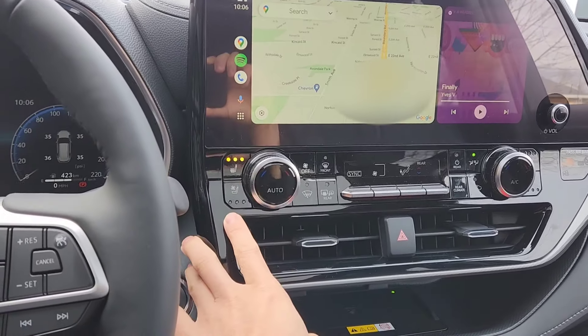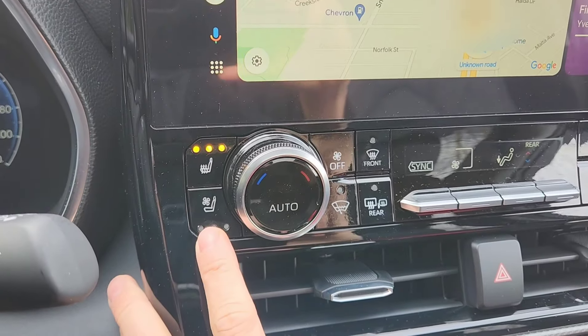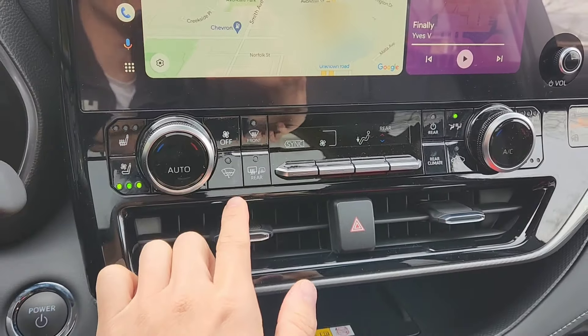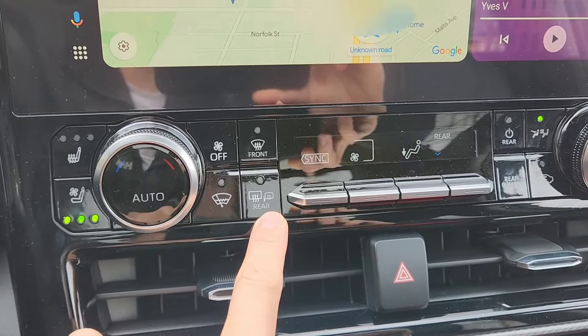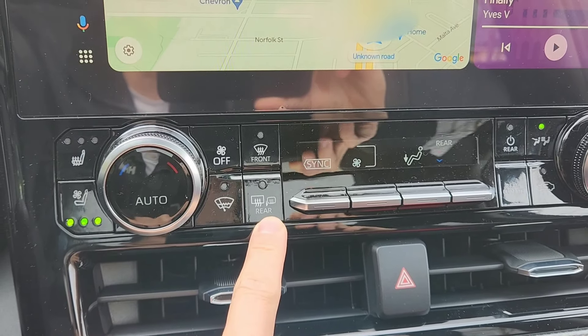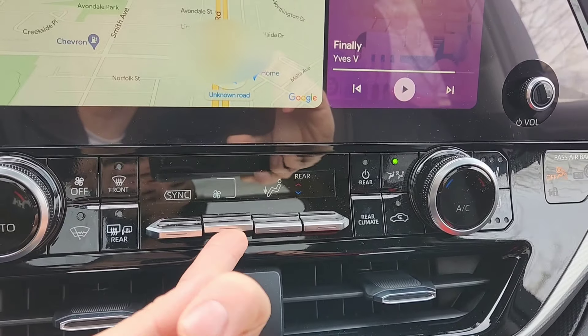There's the heated seats right here, and this is the ventilated seats — it's one or the other. That's the wipers for the back, heated side view mirrors, and rear windshield. They have lots of functions here. I like this.